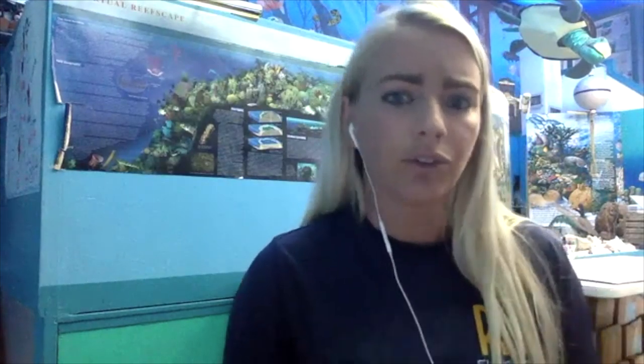Seagrass and seaweed are very, very different. There are between 50 to 70 different species of seagrass — about 60 species — but there are actually between 5,000 to 6,000 species of seaweed. Seagrass reproduces by flowers and seeds. Even though it's underwater, it still has flowers. Seaweed does not have flowers — seaweed reproduces using spores instead.